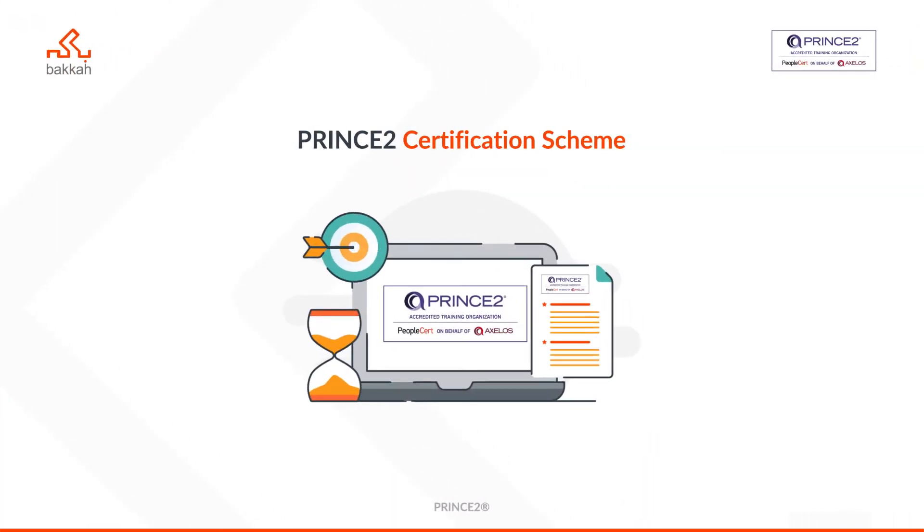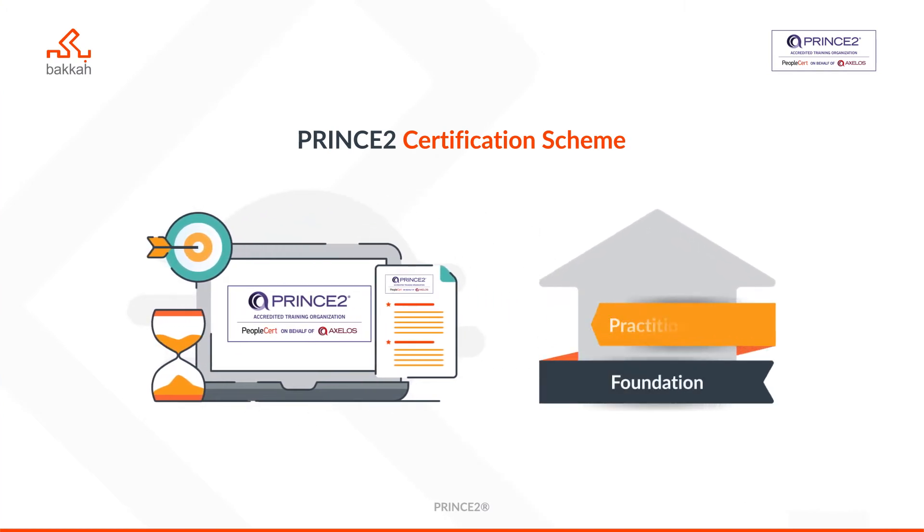The PRINCE2 certification scheme has two main levels: Foundation and Practitioner.